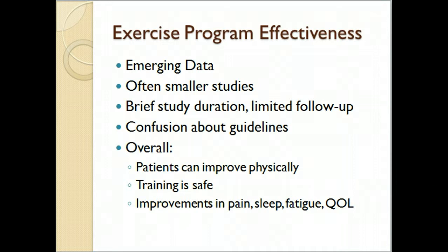For example, the study here was three months with no funding for follow-up. Physicians particularly have confusion about exercise guidelines for cancer patients, and the ACSM Cancer Roundtable has helped clarify that. Overall, training is safe for patients — there is enough data to show that — and patients can improve. Benefits include improvements in pain, sleep quality, reduced fatigue, and improved quality of life.